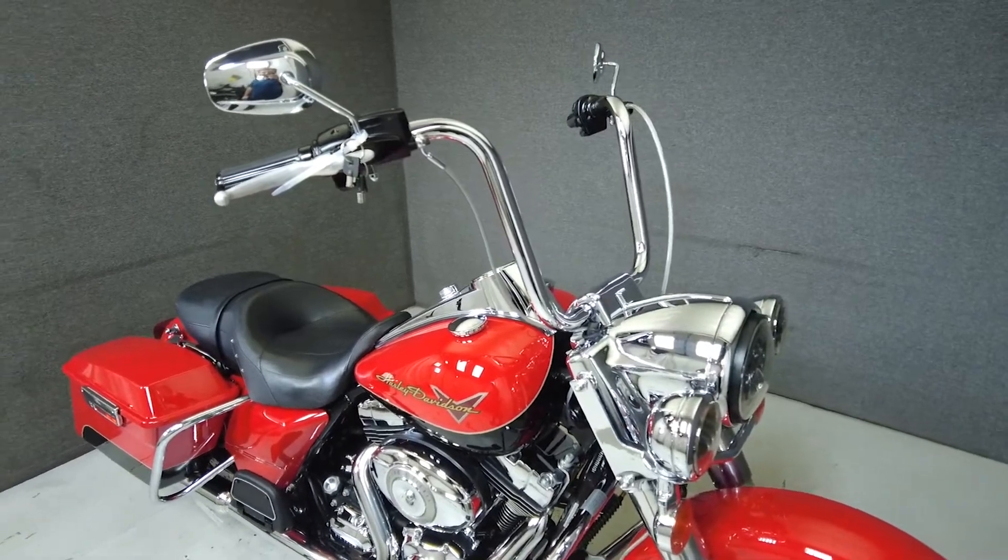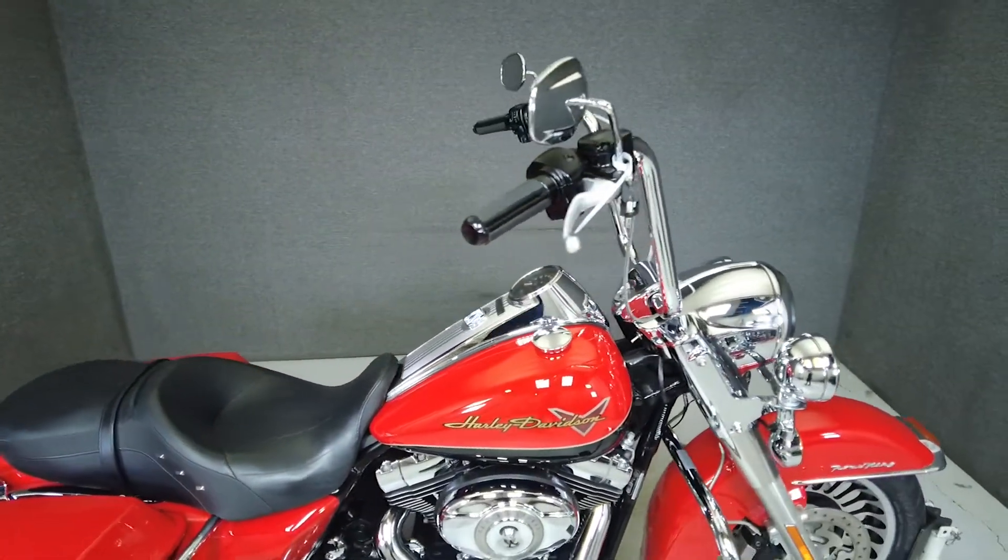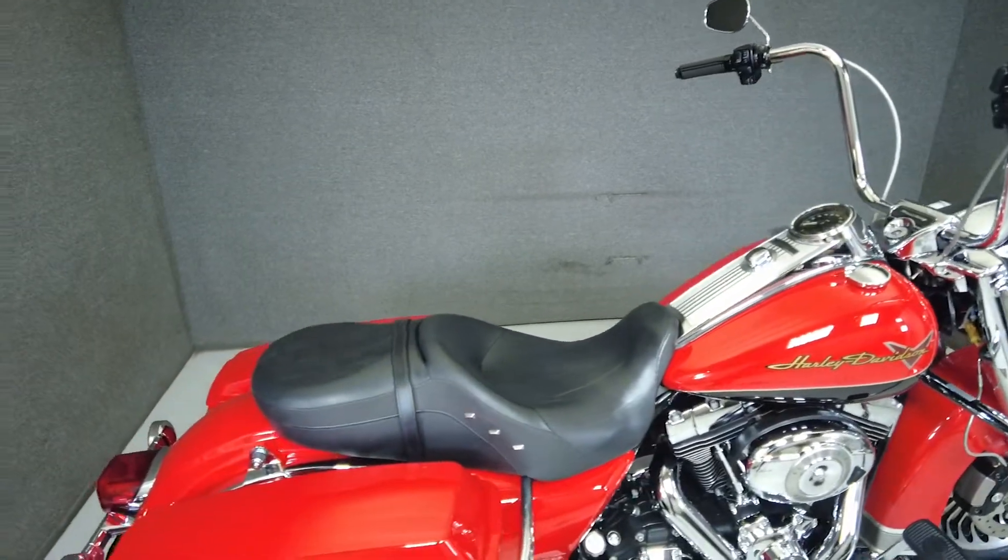It's been upgraded with tall handlebars, steel braided lines and cables, an LED headlight and LED passing lamps, Torpak hardware, upgraded mufflers, and heated grips.